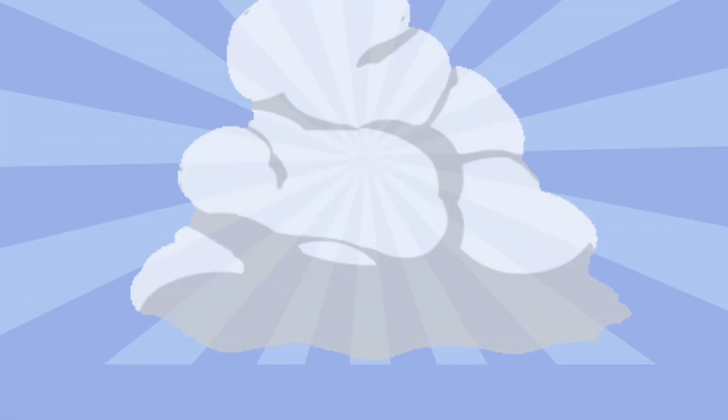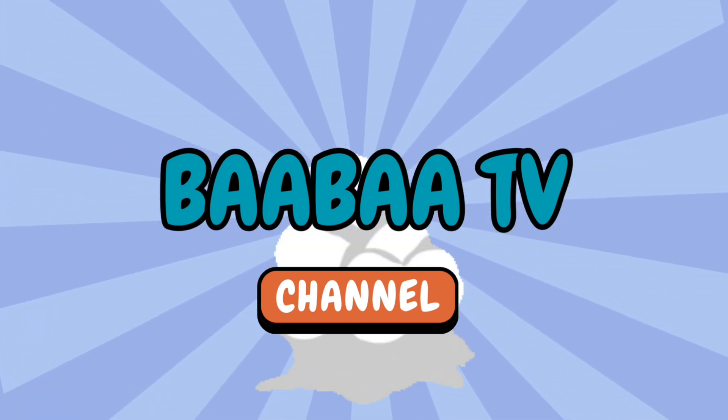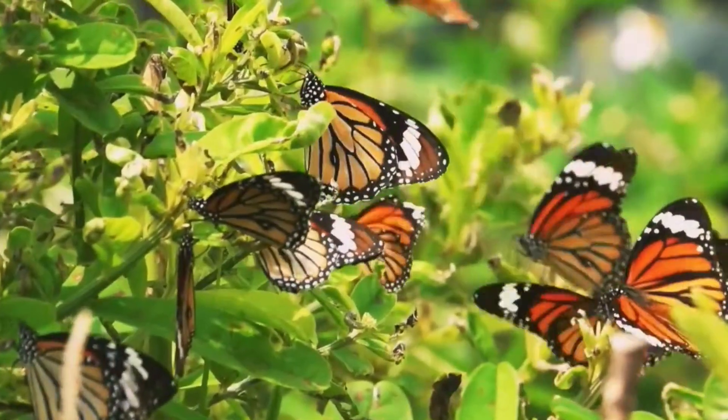Welcome to BawaTV! Well friends, let's learn about butterflies today.